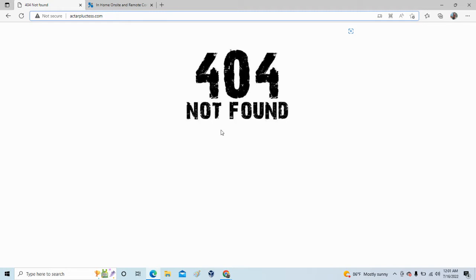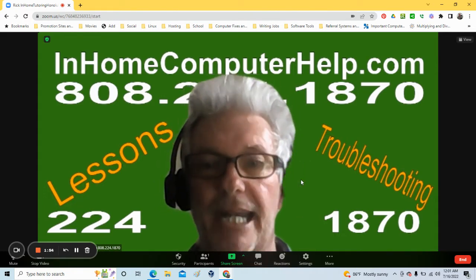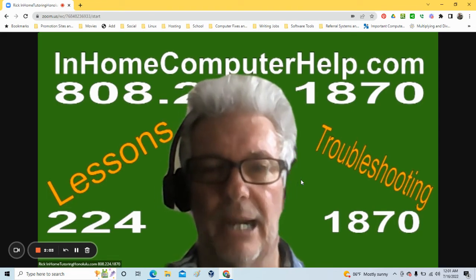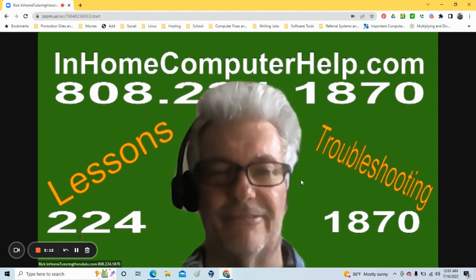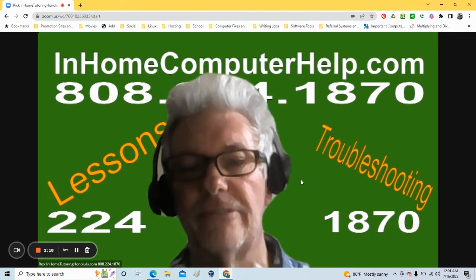What actually happened was that clicking gave permission for push notifications. My client told me he was getting these messages in the lower right-hand side of his screen even after he'd left the website. I said okay, we might have a problem. I made a house call and checked his computer — my antivirus software did not find a virus, because there wasn't one. Push notifications are not viruses.